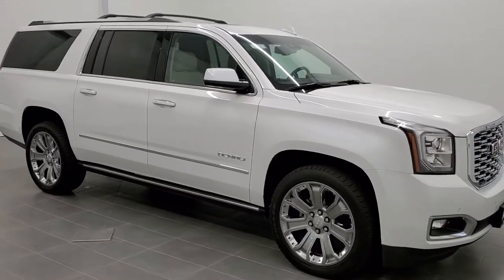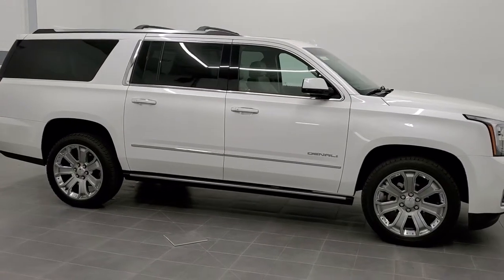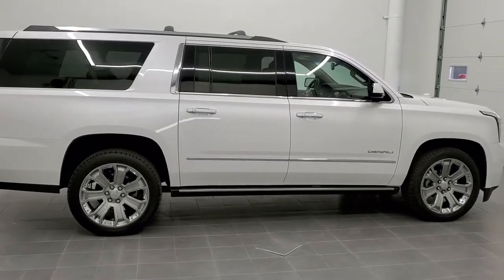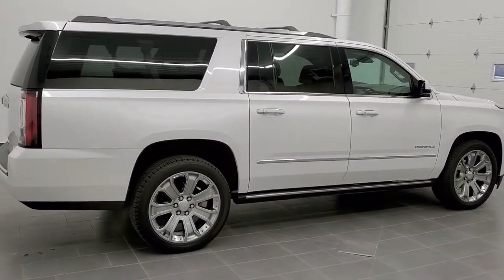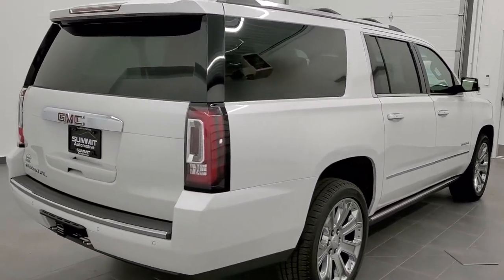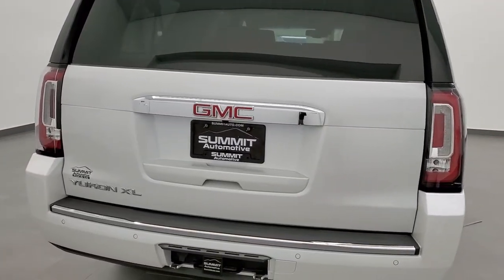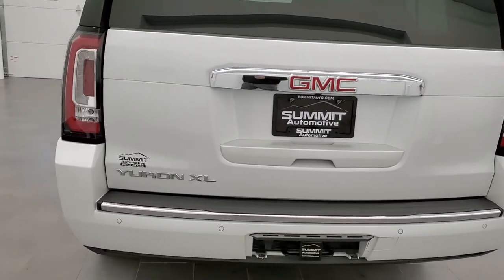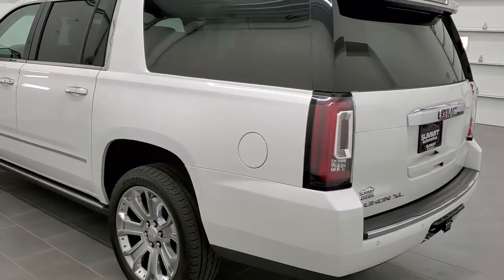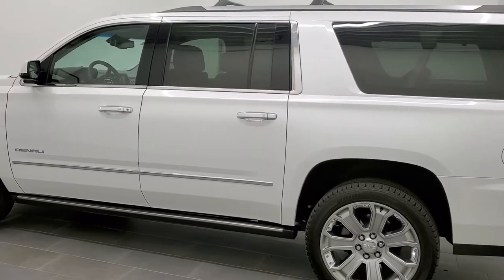This is stock number 11202. We are here at Summit Automotive in Fond du Lac, Wisconsin, your new and used SUV headquarters. Today we are checking out this super clean 2018 GMC Yukon Denali. This vehicle has a 6.2 liter V8 motor which pumps out 420 horsepower. This vehicle has been fully safety inspected by our service shop, has a fresh oil and filter change, all the fluids have been checked and topped off, and this vehicle is 100% ready to go.